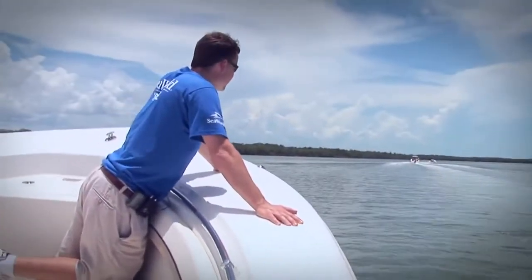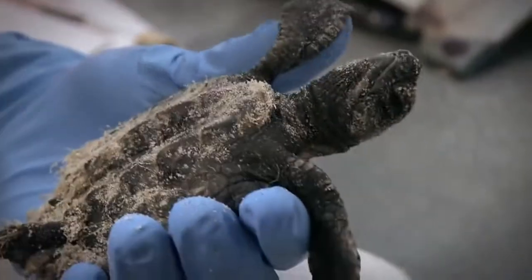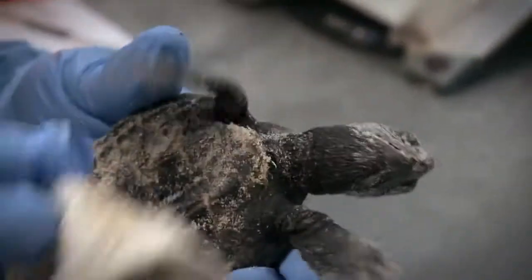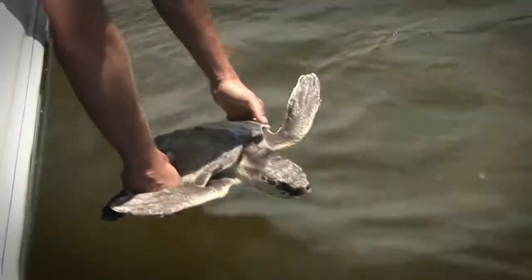SeaWorld's Rescue and Rehabilitation Program is on call 24 hours a day, 365 days a year. When we're rescuing and rehabilitating turtles, I feel like it can make a difference and a positive impact. Whether it's a hatchling or an adult, it feels real good to take a debilitated turtle, heal it, and get it back into the ocean.